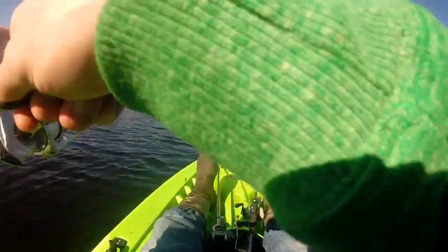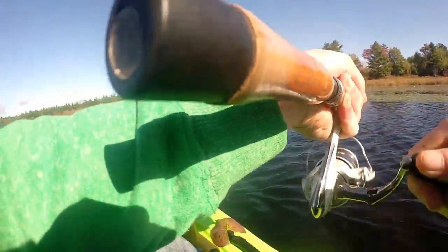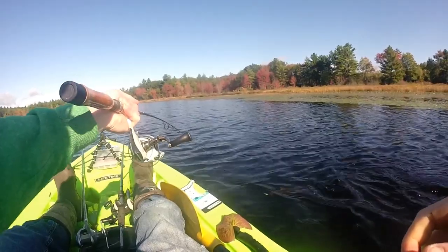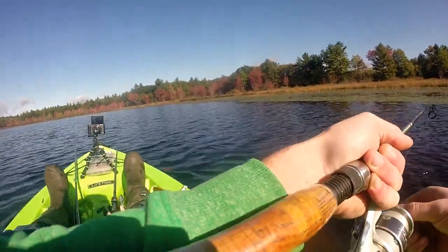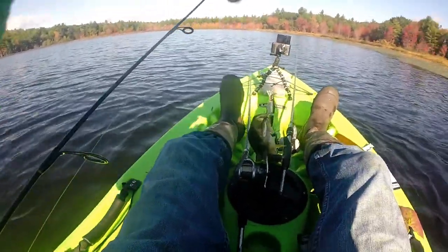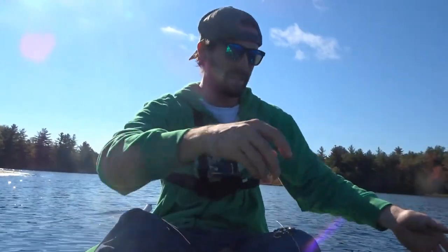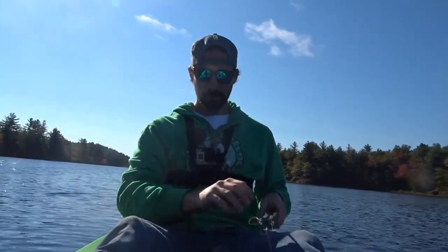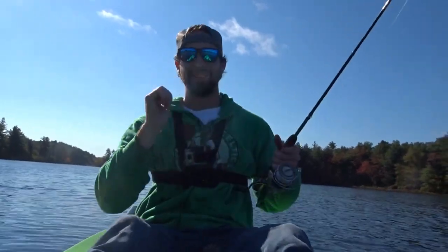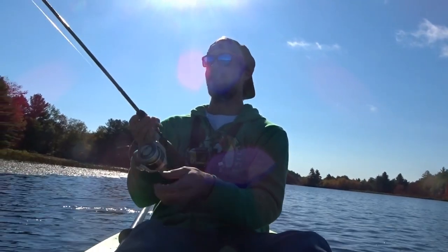Got one! Oh my goodness, I'm freaking out over a small fish. Just a little guy here — he's bleeding so I'm going to put him right back. When he first hit and I started reeling in, I heard my drag and I was like, oh my goodness, this one's so big. But it was like the smallest one of the day.